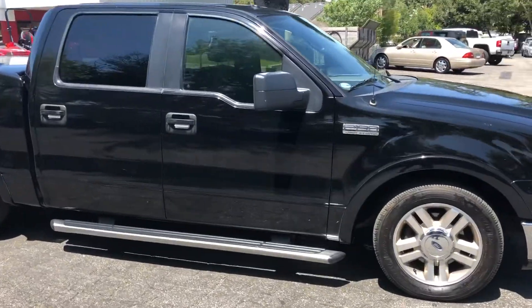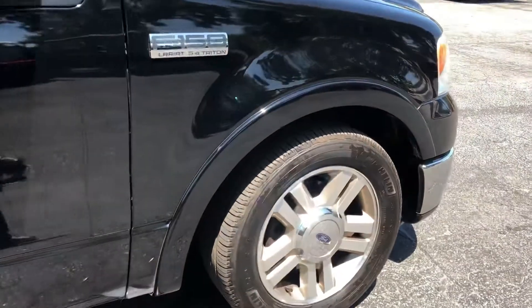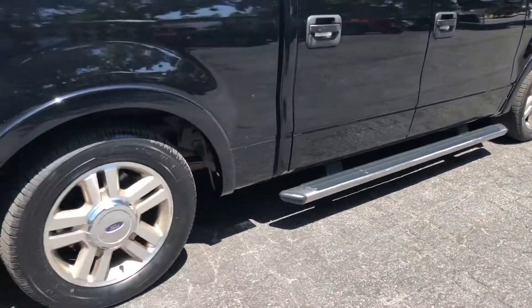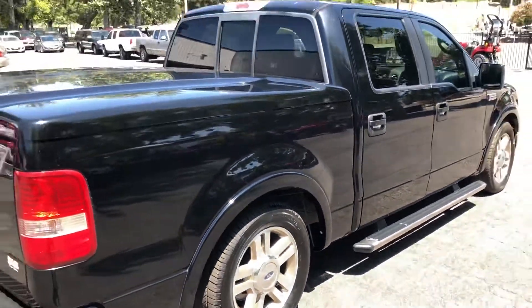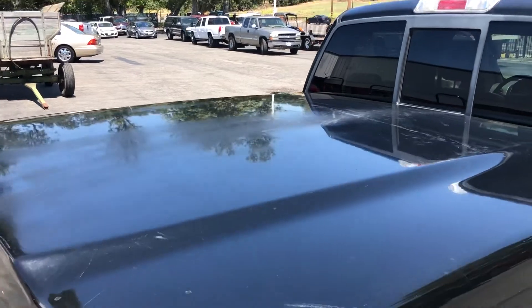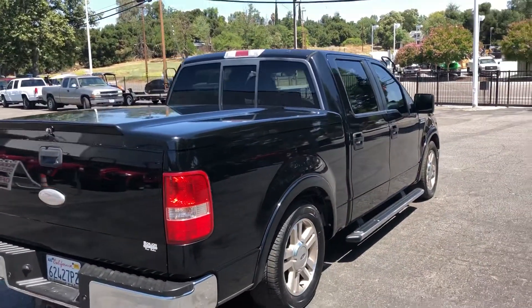Body's super straight, no dings, no dents. Tires — got the Michelins on it, about 80% in the front. Backs are about 80% — Iron Mans in the back. Got the nice tonneau cover; got a little bit of a paint situation on top of that, but you can always take that off — it's removable. Tow package.